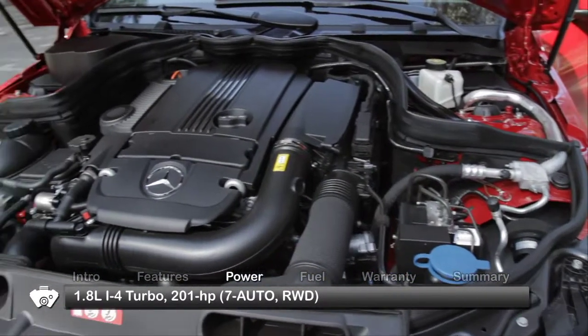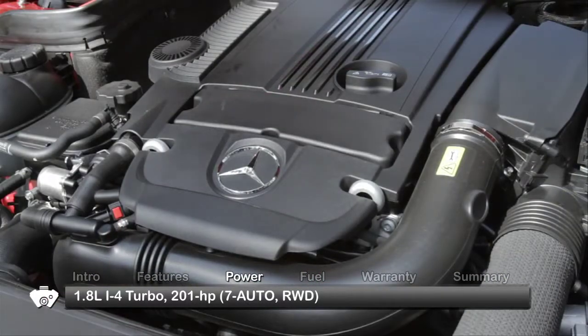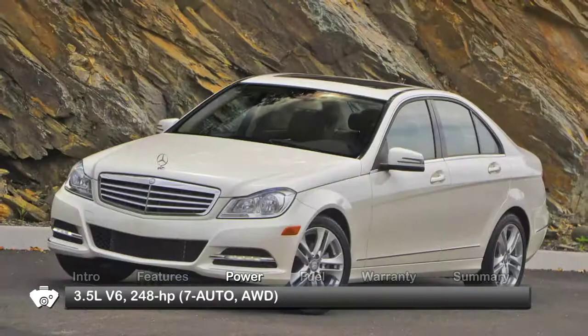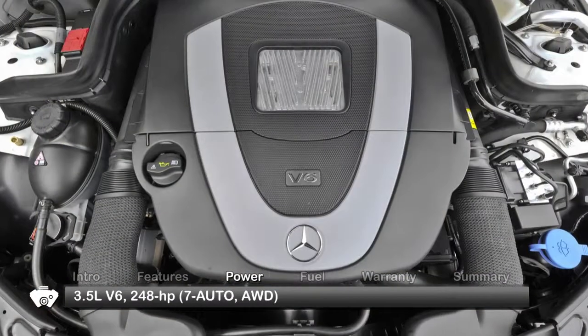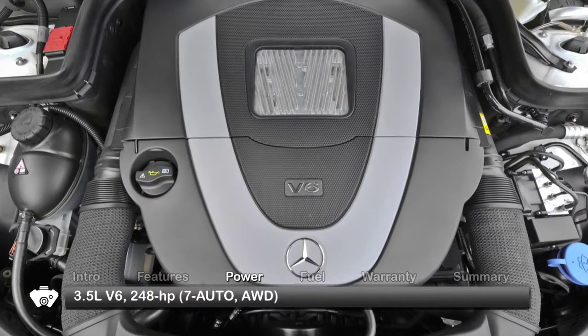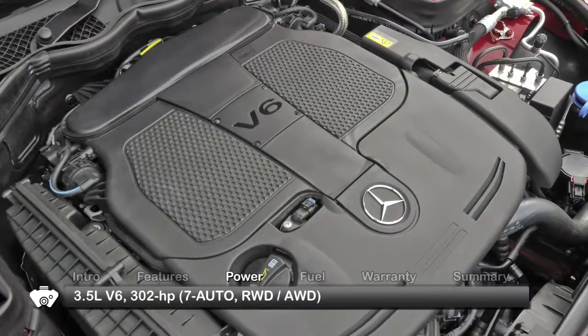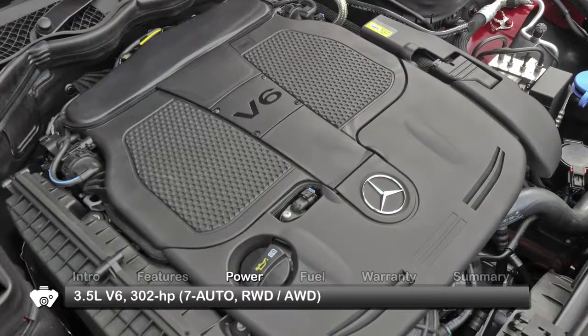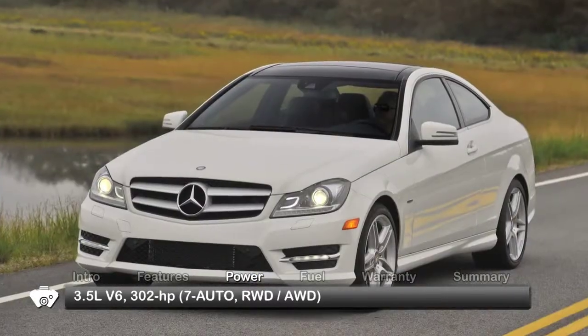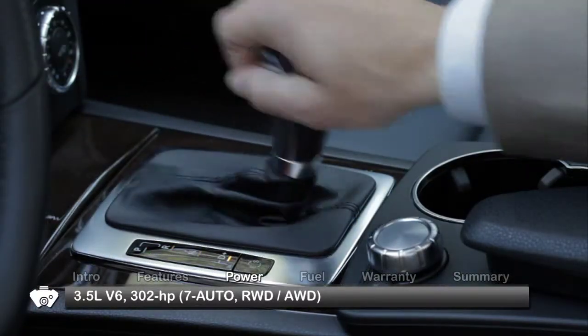The base engine for the C-Class is a turbocharged 1.8-liter inline four-cylinder sending 201 horsepower to the rear wheels. The C300 sedan gets a 3.5-liter V6 routing 248 horsepower to 4Matic all-wheel drive, while the C350 gets a more robust version of the V6 sending 302 horsepower to the rear wheels, or in the coupe, available all-wheel drive. All trims receive a 7-speed automatic transmission.